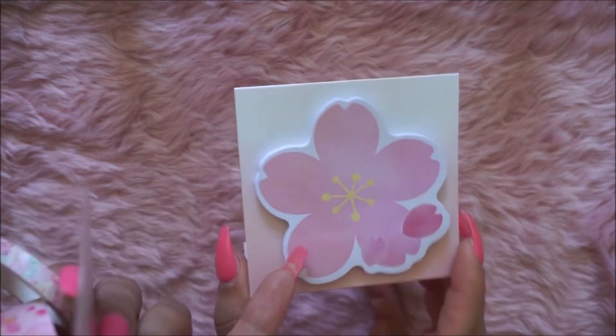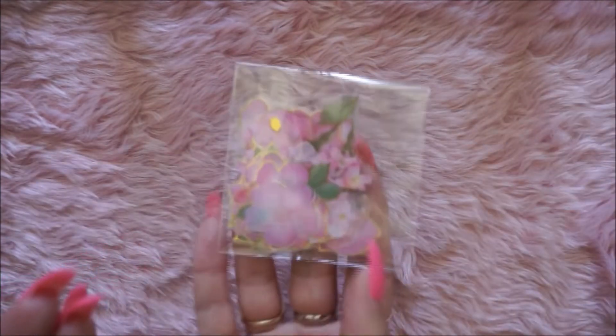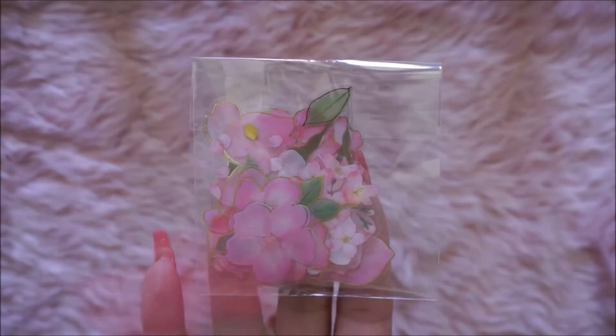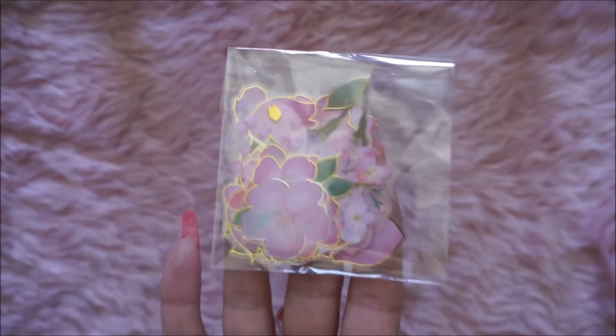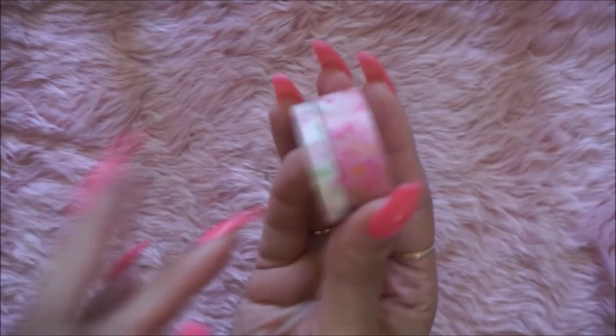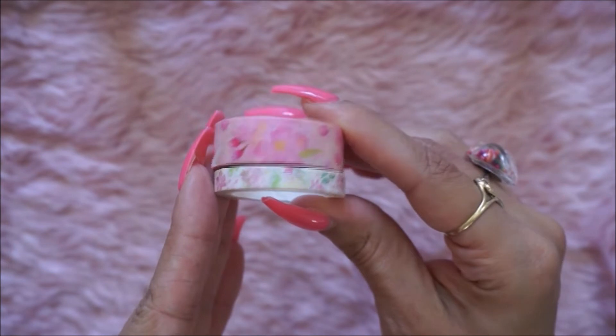A cute little pack of Post-it notes, and some cute little flowers — oh, these flowers are beautiful! They have a gold outline, so pretty.